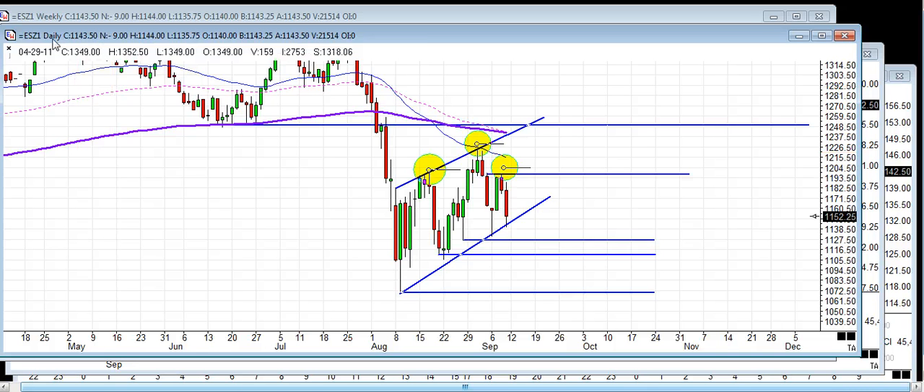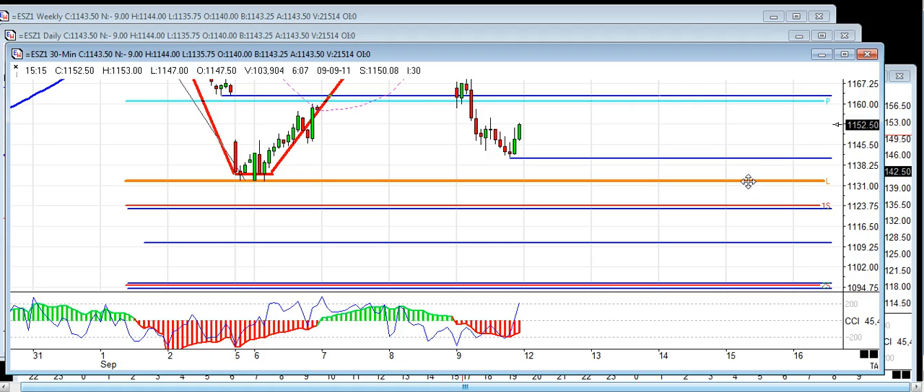Just a quick word to the wise: if you're not trading the December contract, the ESZ1, you need to switch your contracts over and start looking at that data, because all the volume has rolled into the December contract. We're not trading the September contract any longer. So let's go take a look at some levels here.